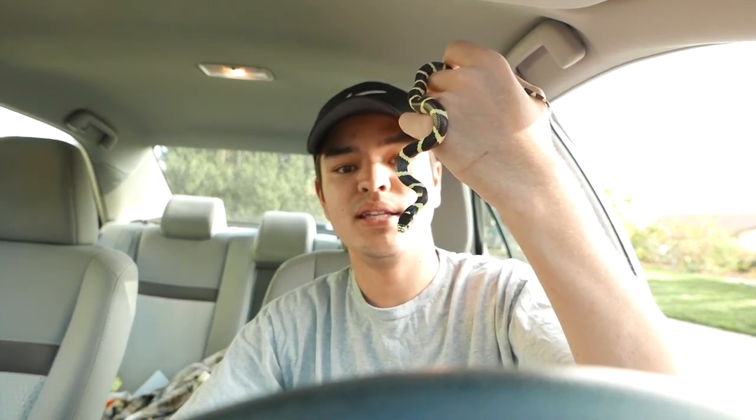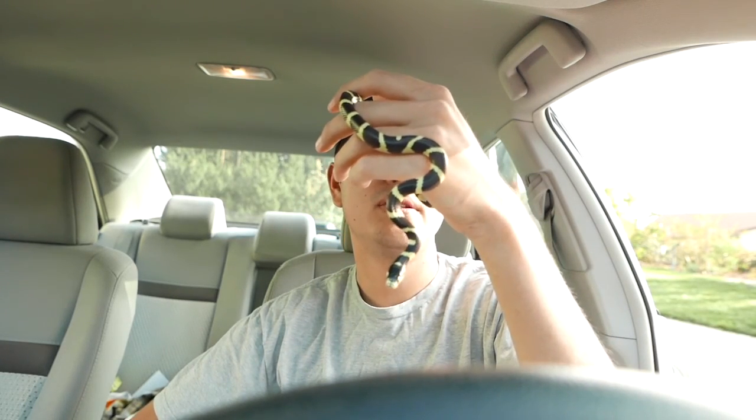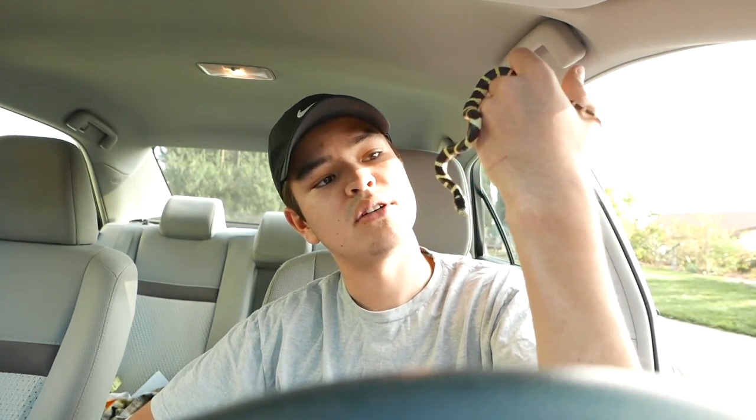If you did get these guys eating pinkies in captivity and then released them into the wild, they might have a harder time surviving. They're not going to really find a pinky just lying around — it's kind of hard to find. But like I said, these guys are common in the pet trade, and this is my first time ever seeing a wild one.